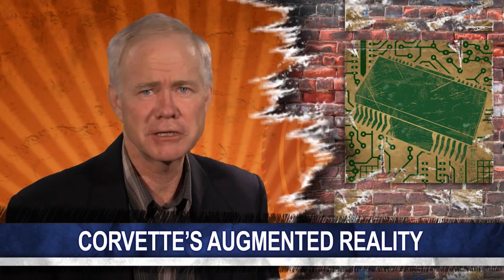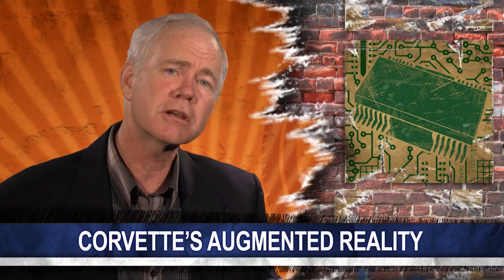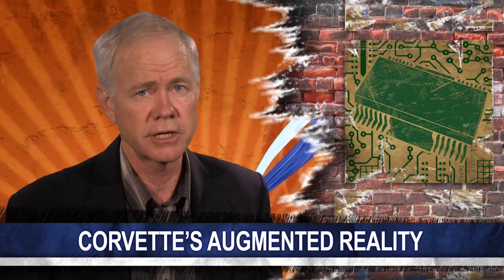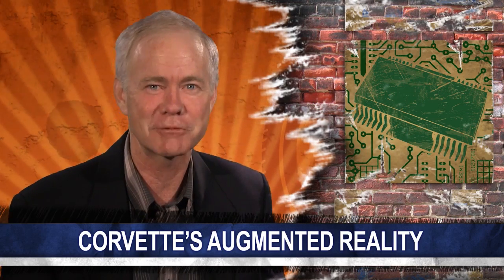Do you know what augmented reality is? We'd describe it as something you look at in the real world, but then use a computer to enhance or add something to that view. It's not new technology. Augmented reality, or AR as they call it, is now being used for a lot more than showing yard lines on the bottom of your TV screen during a game. Sean McElroy has this report.